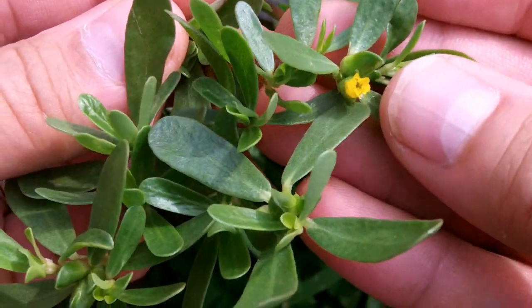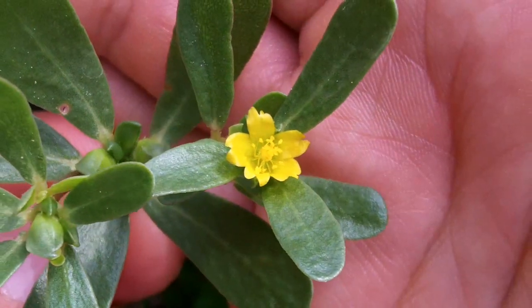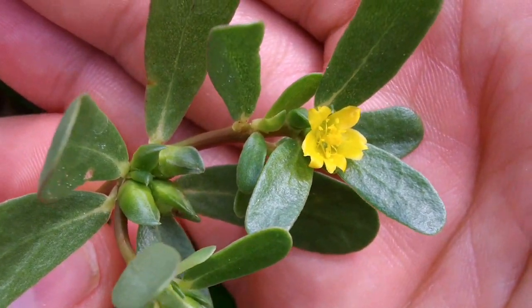This is a very large specimen. Notice the yellow flowers and how shiny and succulent the leaves are. I eat purslane raw, but can imagine it going well in a stir fry.